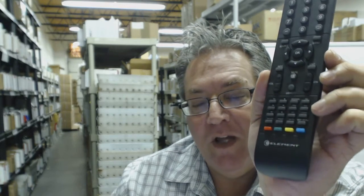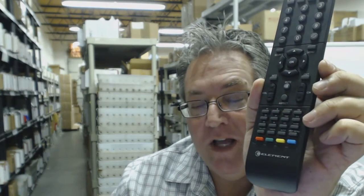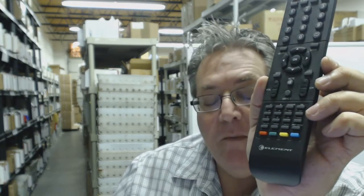Howdy folks. I know you're looking for an Element Remote Control. Guess what? We have all the Element Remote Controls brand new in our warehouse. If you want to order an Element Remote Control, you can have it ship out today by going below this video and clicking on the link.